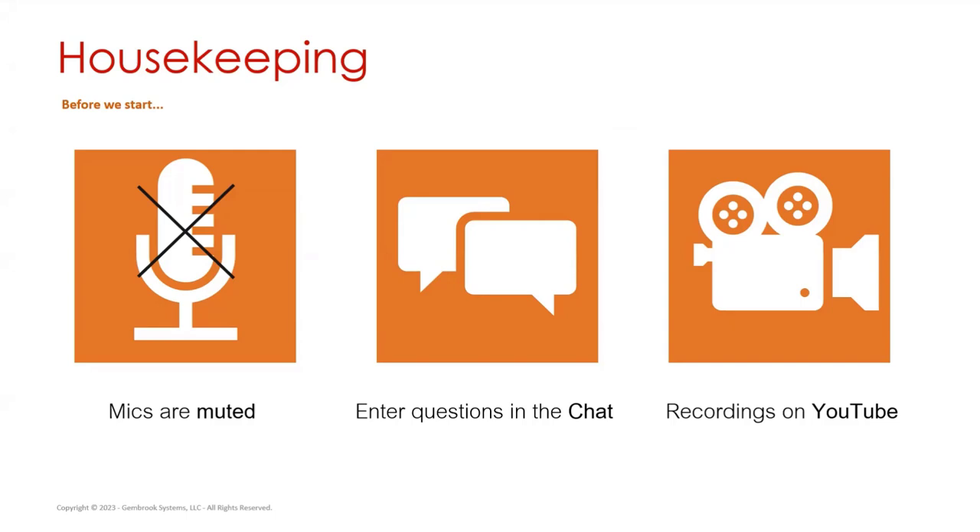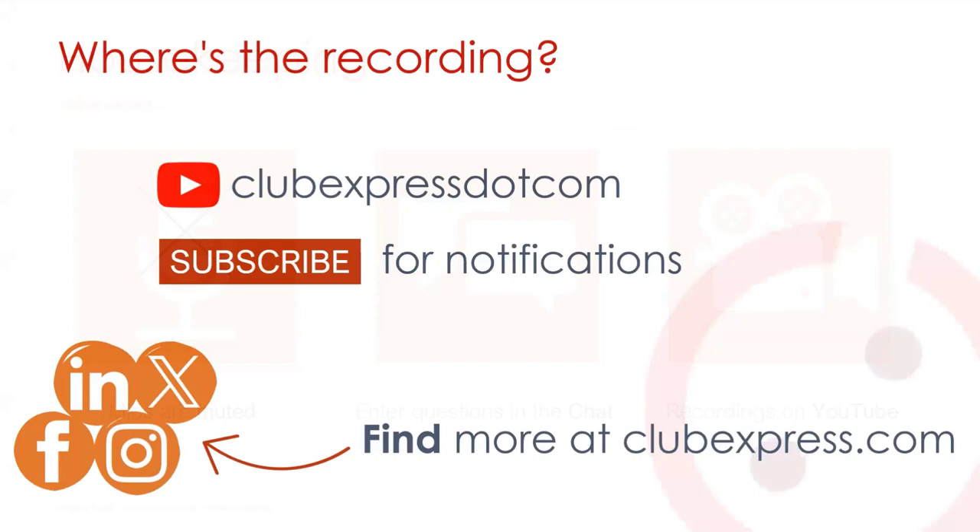If you want to rewatch or see anything that we go over today, we'll have the recording of this webinar — and in fact, all of our previous webinars — over on our YouTube channel. So keep an eye out for that; we'll have this webinar up there in a couple of days. You can find our YouTube channel at clubexpress.com — that's with the D-O-T spelled out. There you'll find all of our version announcements, updates, training videos, and webinars.